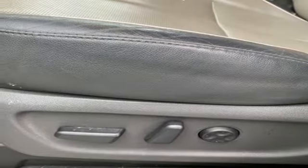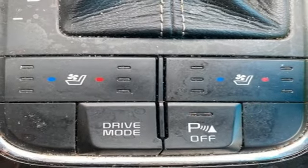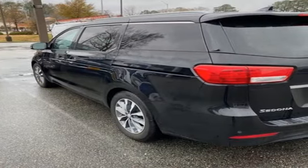The drive train is refined and powerful. The chassis is well sorted. And there's plenty of room for plenty of stuff. Hurry in today and see it for yourself.